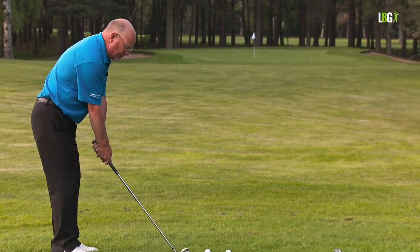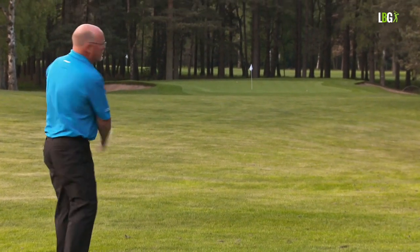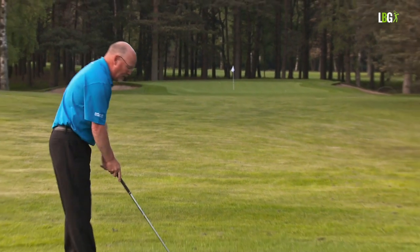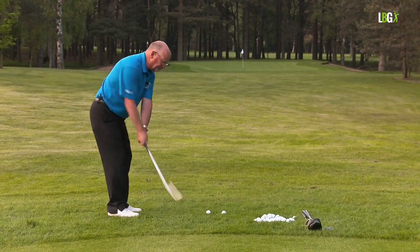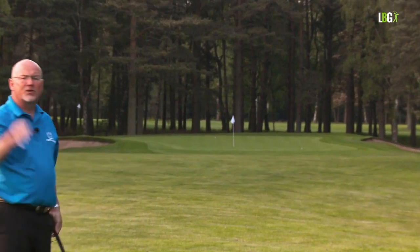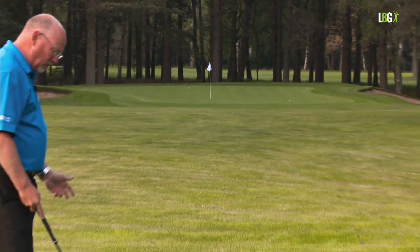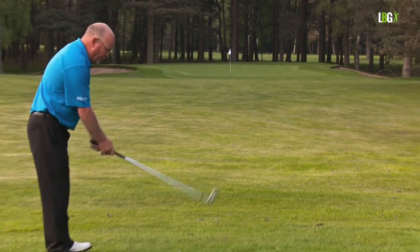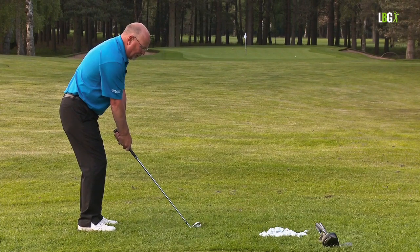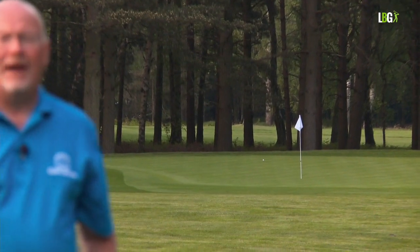I'm now going to use half a shoulder turn. That becomes a big chip and run, or a low shot from under trees. If I go to a three-quarter shoulder turn, I get a nice shot into the wind if I'm playing by the seaside. And the most powerful shoulder turn is the full 90 degrees — turn the shoulders fully and I go to full power.